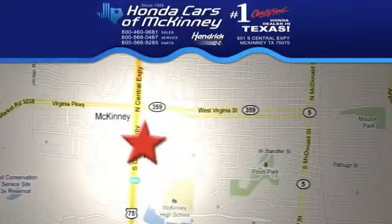We're conveniently located on Highway 75, northbound exit 40A in McKinney.